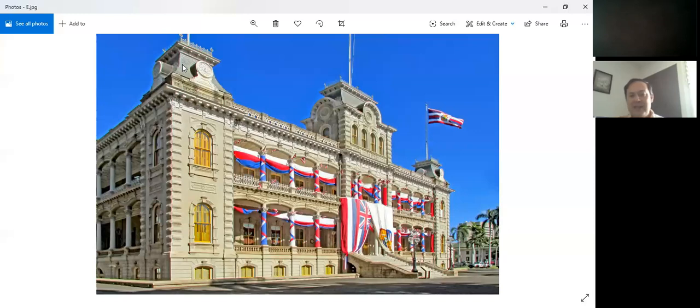That brings us to the end of the tour today. Hopefully you enjoyed taking a virtual look at some of the rooms of Iolani Palace. If anybody has any questions, I'd be happy to answer those.